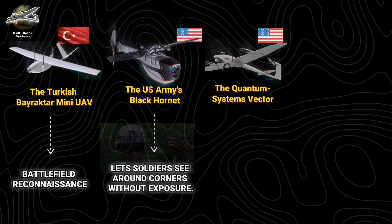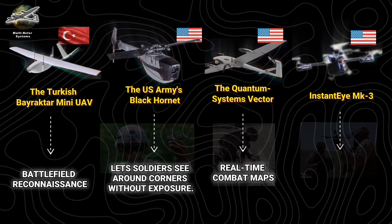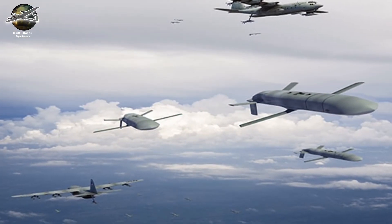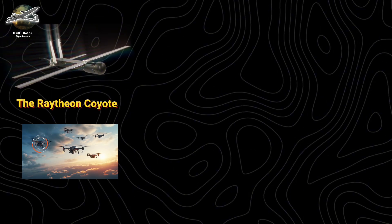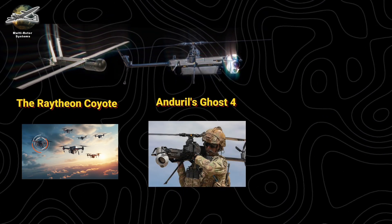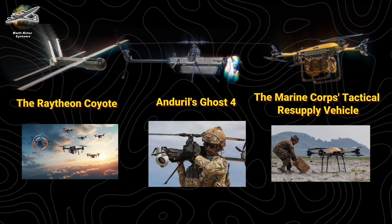The Quantum System's Vector creates real-time combat maps, while Anduril's Ghost 4 gives infantry squad-level aerial superiority. Swarm technology has revolutionized tactics: DARPA's Gremlins program demonstrates how drone swarms can overwhelm air defenses. The Raytheon Coyote hunts enemy drones, while the Marine Corps tactical resupply vehicle delivers critical supplies under fire.